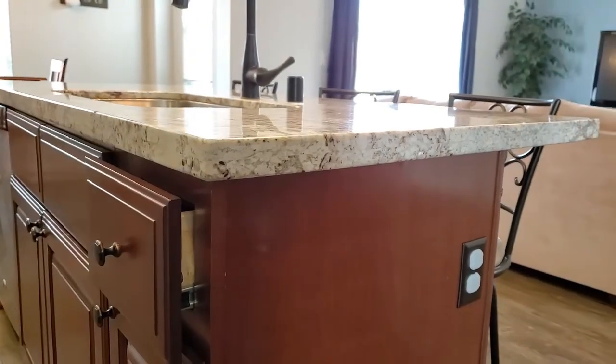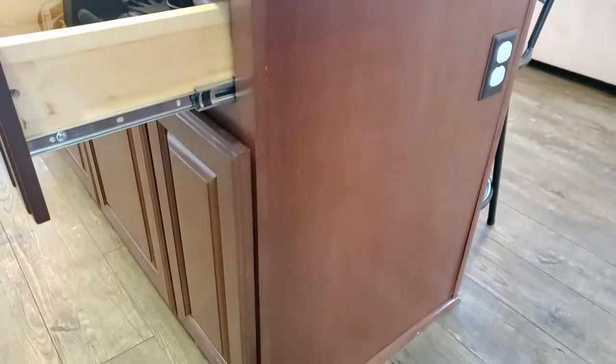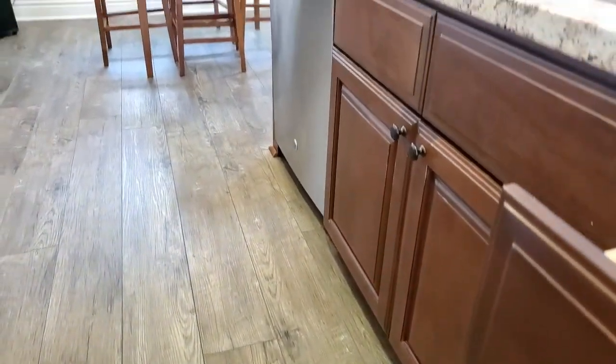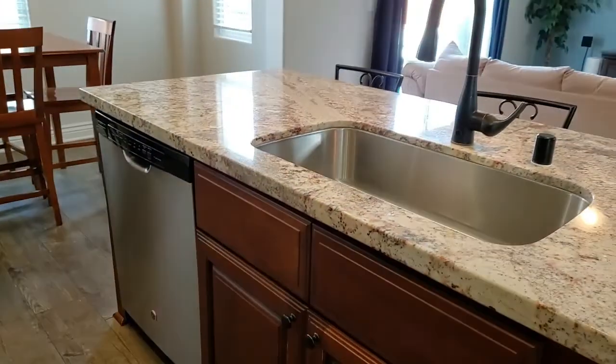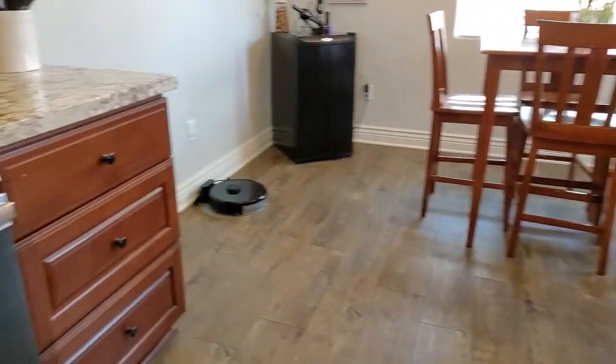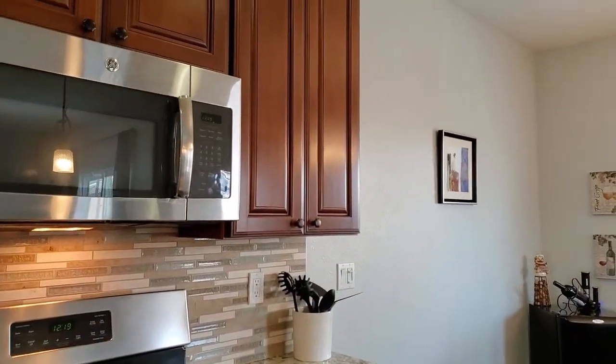The kitchen island offers two plugs, one on either side, and also note that all of the drawers are wood boxes. Beautiful rich granite, single bowl sink, pull down faucet, sparkling clean range and matching microwave complete your kitchen package.